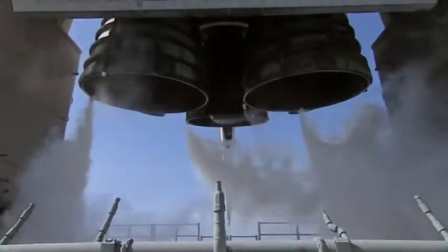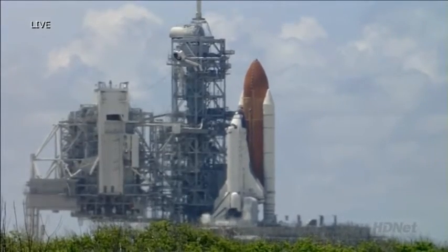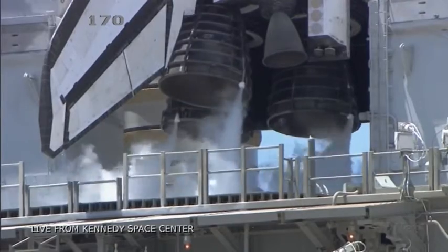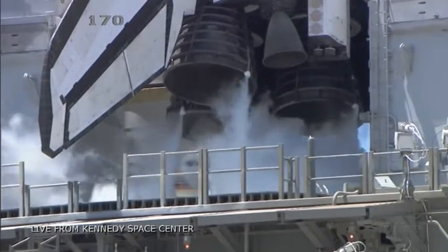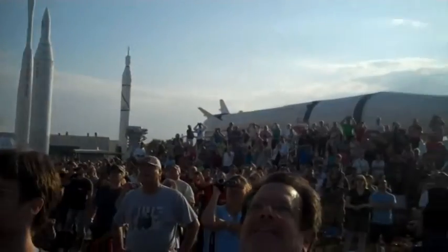Mark. T-minus 545, and Gene Cernan made that final guidance alignment. That's the last action taken by the crew aboard the space vehicle. Now approaching the half-minute mark. T-minus 33. T-minus 30 seconds, and continuing on now. Continuing on at the T-minus 26 second mark.